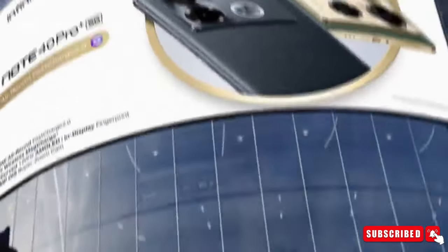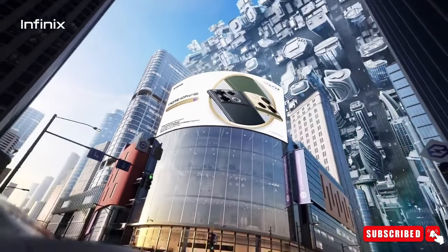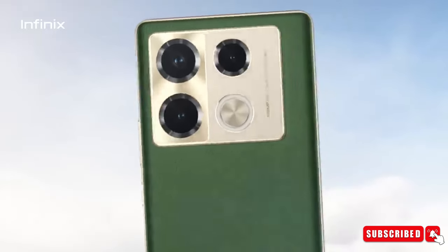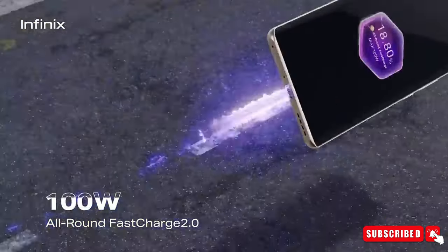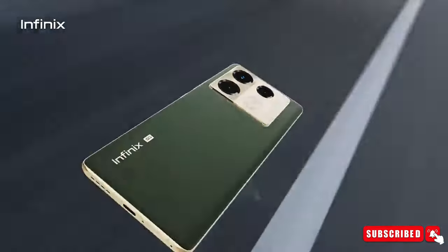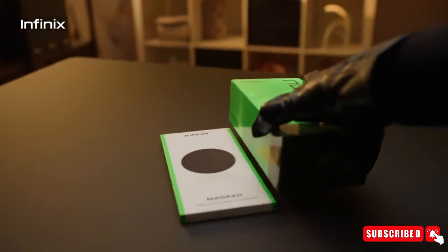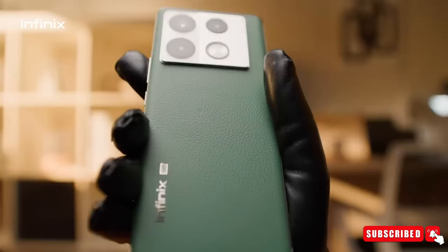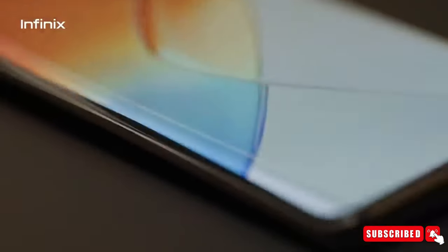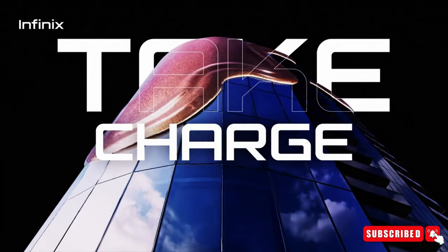The world of smartphones is a battleground where cool features and good deals are the keys to victory. Infinix, a brand that's all about pushing limits in the not-too-expensive phone market, has thrown down the gauntlet with its newest release, the Infinix Note 40 Pro 5G. This phone promises to give you a fancy experience without the fancy price, and it's got loads of cool stuff that might make it the best not-too-expensive phone of 2024. Let's get into the details right away.